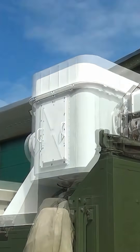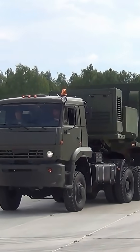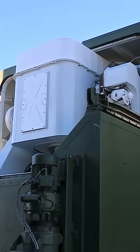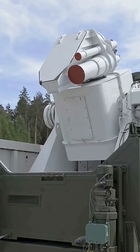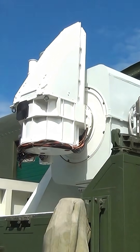The Peresvet is a Russian mobile combat laser system designed to blind satellites and protect strategic assets like ICBMs. It offers high-energy laser capabilities for air defense, but is limited by weather and power demands. Operational since 2018.